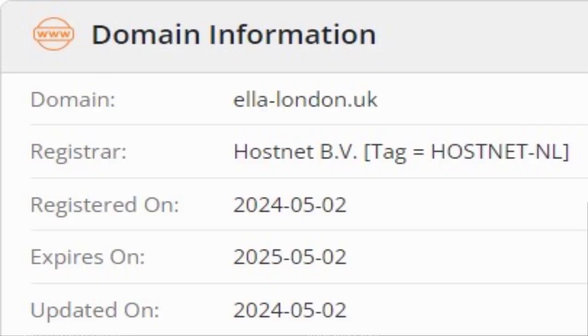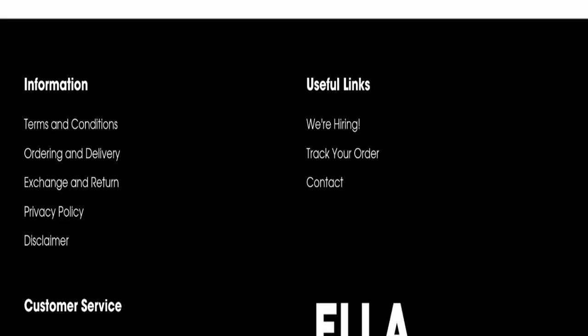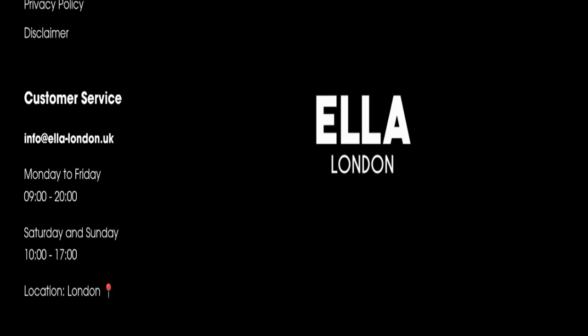This website was registered on 2nd May 2024 and will expire on 2nd May 2025, which means this website is very new — it was registered just last month. This is a very negative sign, as the website is too young.